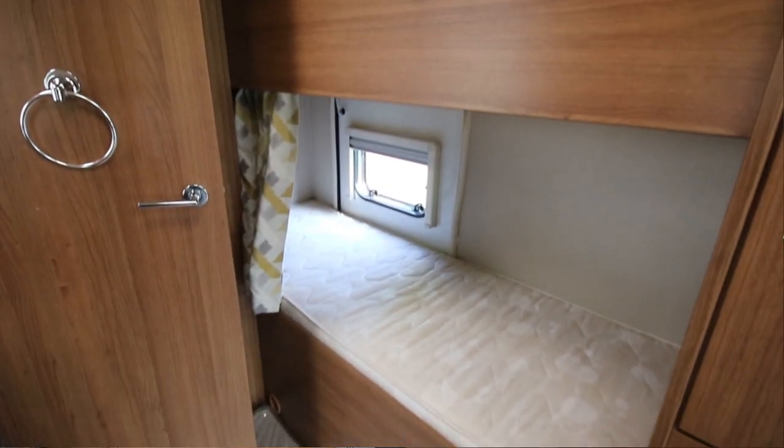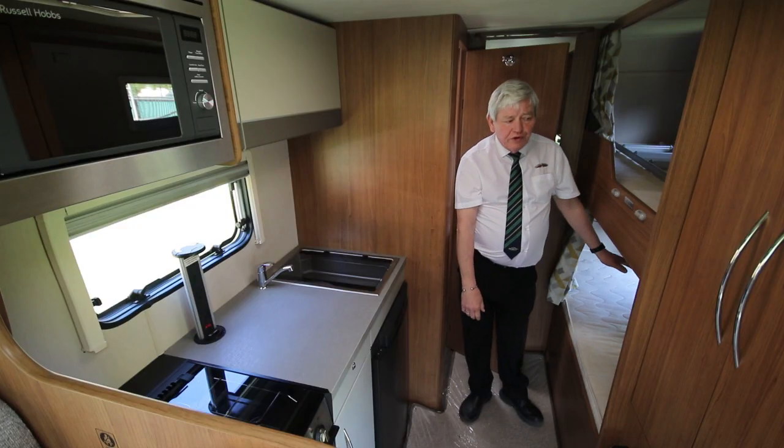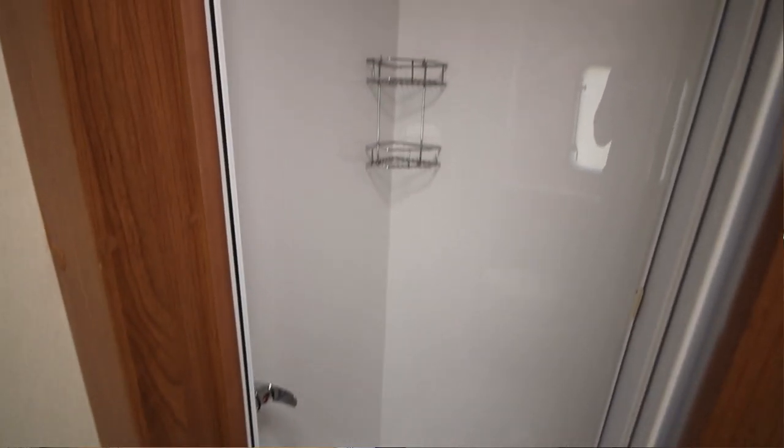The bunk beds as previously mentioned — the bottom one lifts up to give you loads of storage for bikes or whatever. Large washroom with a separate shower tucked around the corner there.